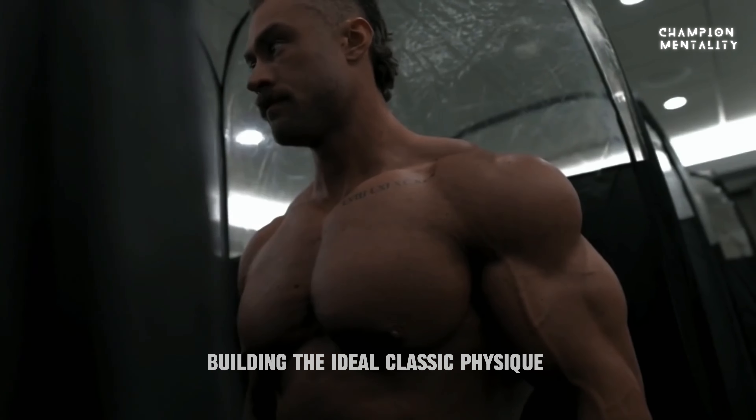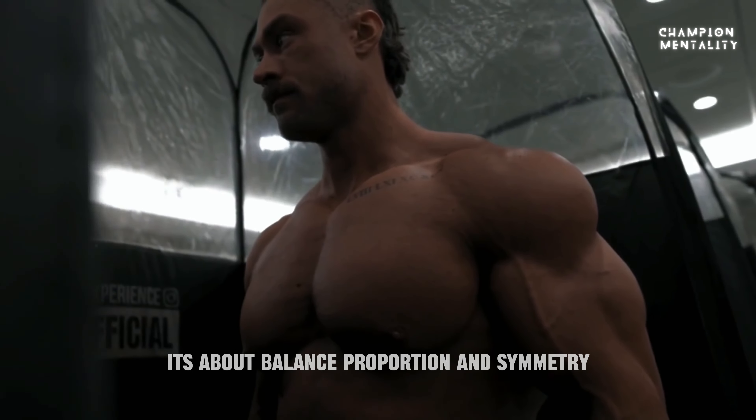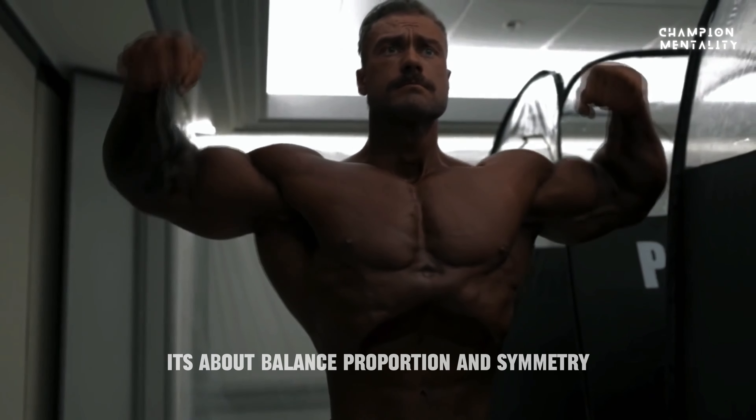Building the ideal classic physique is about more than just adding muscle. It's about balance, proportion, and symmetry.